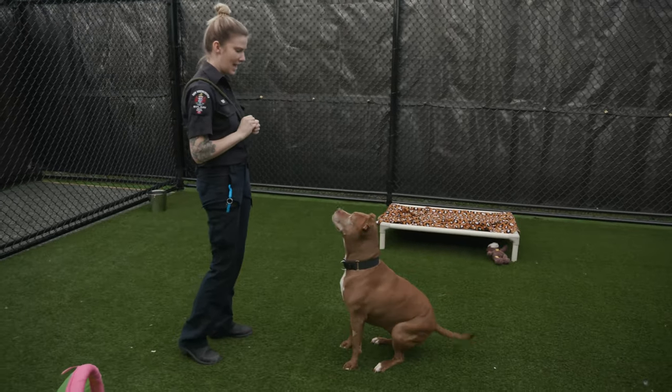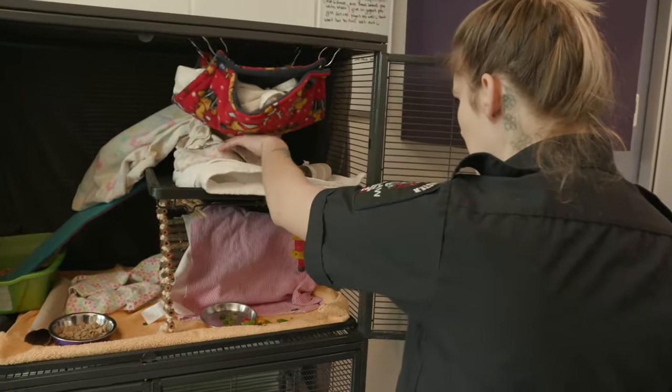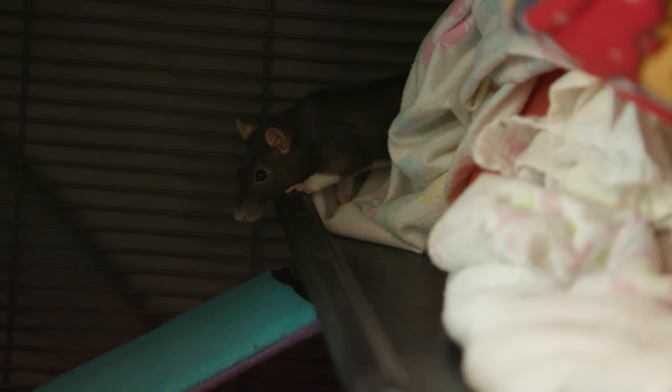The shelter also offers more space, a quieter environment, and less exposure to other species which can be stressful.